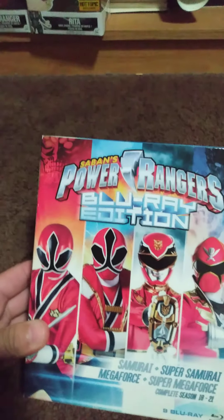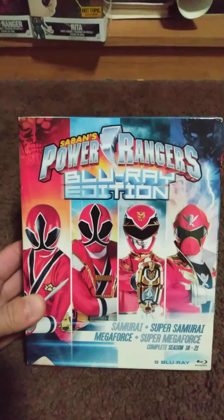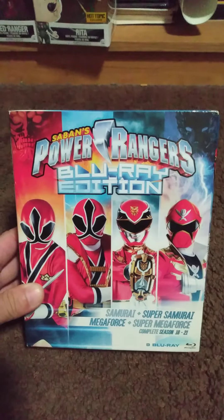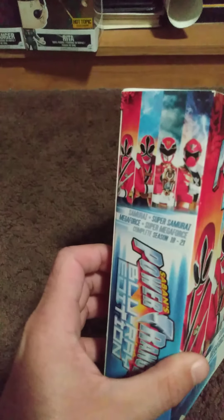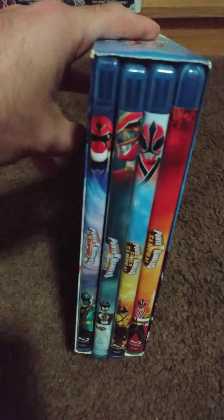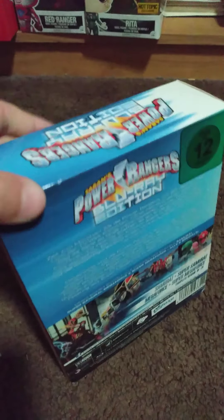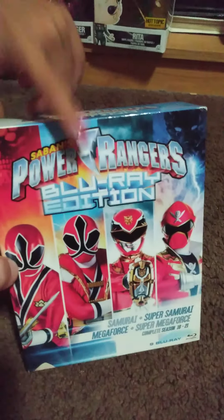Last but not least is my Power Ranger box set, but it's on Blu-ray. I wanted to get it on regular because I'm not really big on Blu-ray, but this was the only way I was able to get it. This one contains Samurai, Super Samurai, Megaforce, and Super Megaforce. It's on Blu-ray — the picture of the back. This one is the one I like the most.